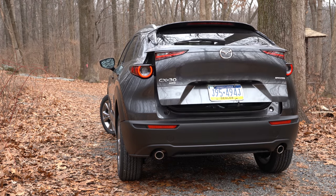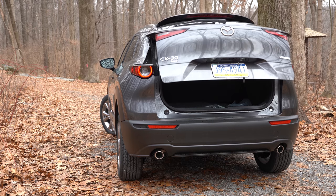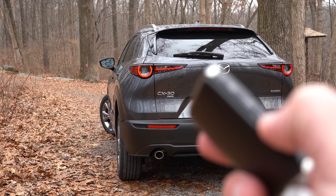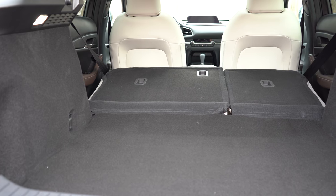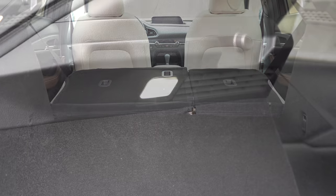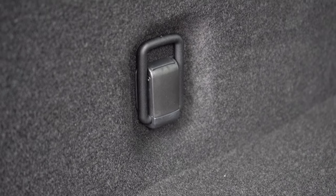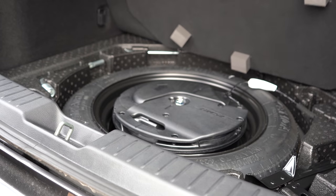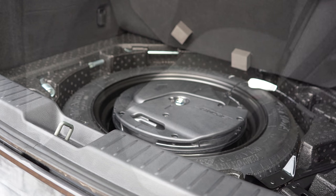Around back, you get a power liftgate with the Premium trim — just press the button on the key fob to open and close it. Every other trim level gets a manual liftgate. Cargo capacity is 20.2 cubic feet behind the second row, with a 60/40 split for folding the rear seats. There's LED cargo lighting, tie-down anchors, and in lieu of in-floor storage you'll find a spare tire, which I always prefer over fix-a-flat kits.